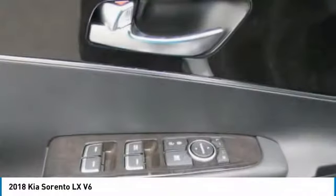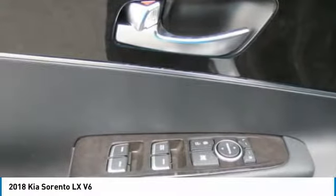Aluminum wheels, rear defrost, FWD, AM-FM stereo radio.